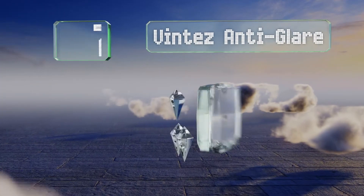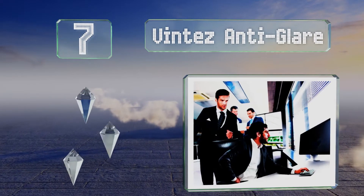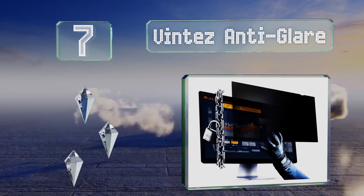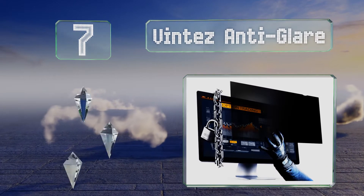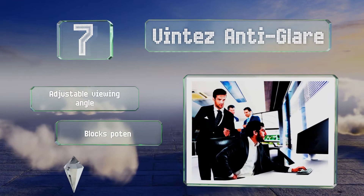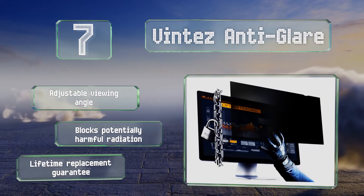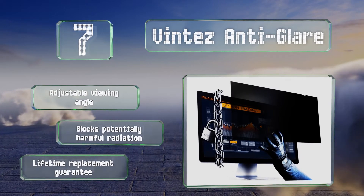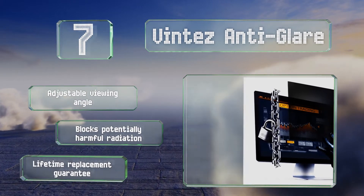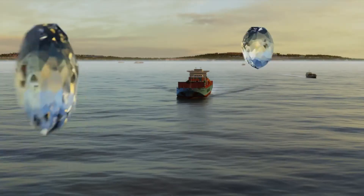At number seven, the Vintez Anti Glare comes with adhesive strips and slide mounting tabs so you can choose whether to attach it permanently or use it only occasionally. It's available in an impressive number of sizes, and if the company doesn't have the one you need, it can be trimmed to fit. It offers an adjustable viewing angle, blocks potentially harmful radiation, and is backed by a lifetime replacement guarantee.